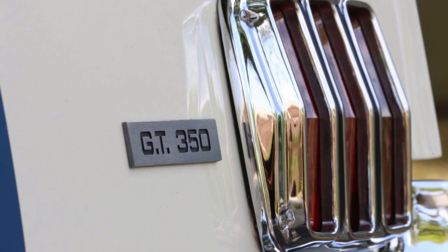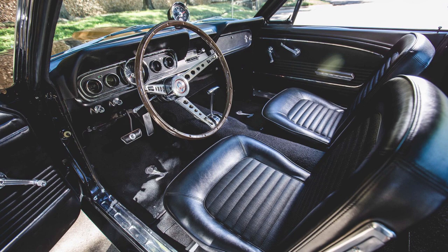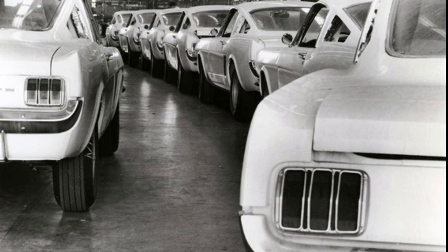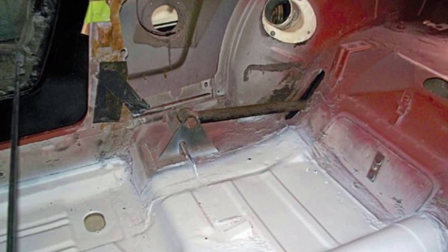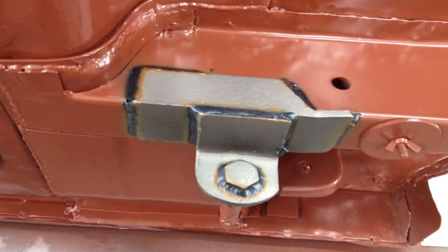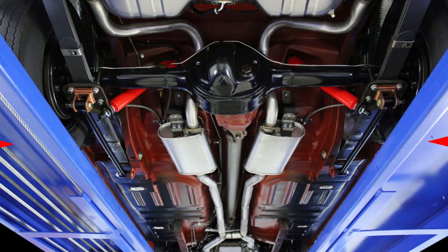Both GT350 and GT350 Hertz production was hampered by the lack of side scoops and quarter window pieces. But parts finally began to trickle in, allowing Shelby to complete cars in batches. The overall GT350 production continued with running changes — some to complete production, others to cut costs. The override traction bars were phased out in exchange for traction bars manufactured by Traction Master. These bars required less welding to install, nor did they require cutting of the floor pan. The forward mount was a pad that welded near the leaf spring mount, and the trailing end bolted to the U-bolts that attached the rear end to the leaf springs. Since these bars mounted under the axle, they were called underride traction bars.